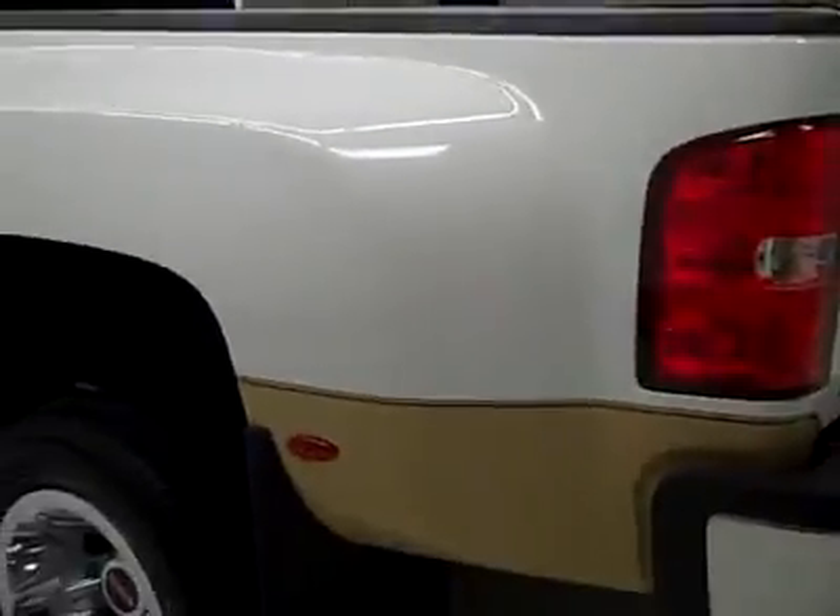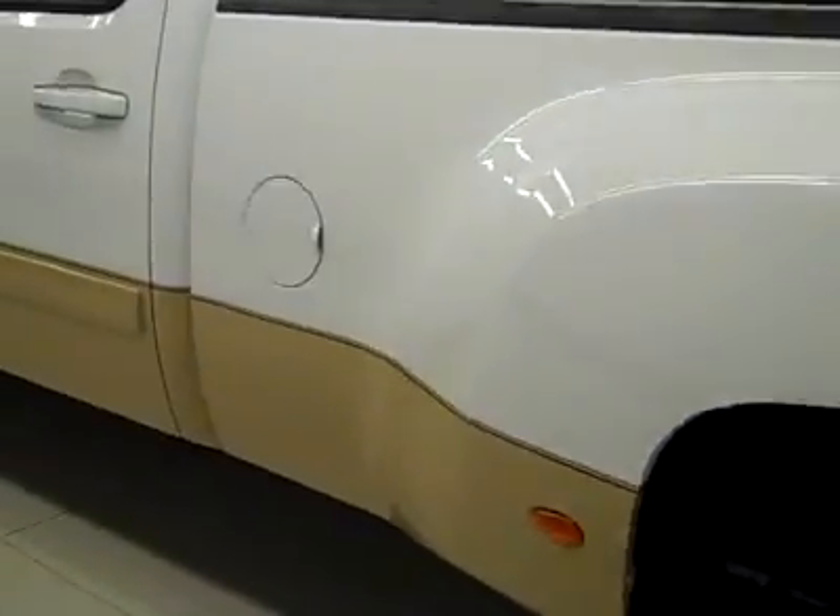Down this side, again, very clean, shiny paint. No dings or scratches here either. The body is in excellent condition — I'm not seeing any defects. The hood is nice and clean too. Body looks great, very close to new.